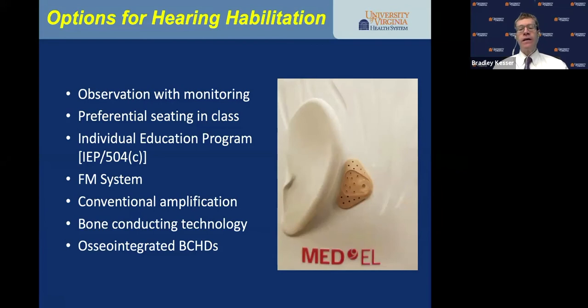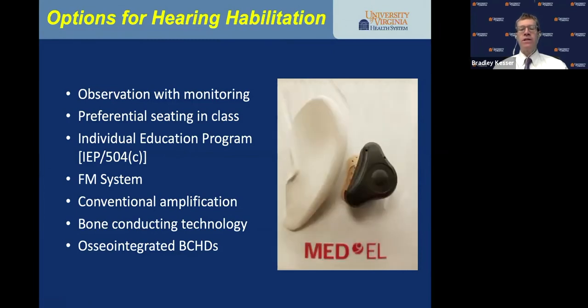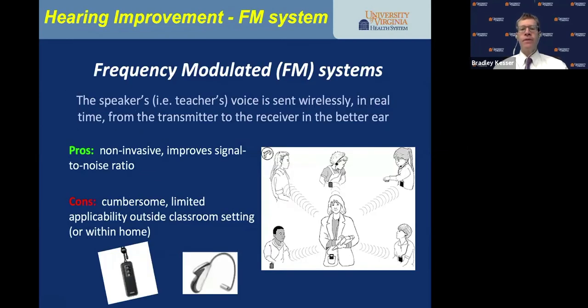The non-invasive Med-El Adhear is an adhesive that goes behind the ear with the sound processor snapped on. The FM system sends the teacher's voice wirelessly in real time to the receiver in the child's better hearing ear — it's non-invasive and improves signal-to-noise ratio in the classroom. The downsides are it can be cumbersome, has limited applicability outside the classroom, and doesn't give sound localization.